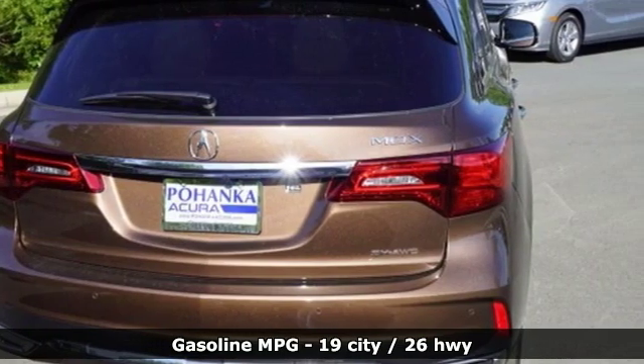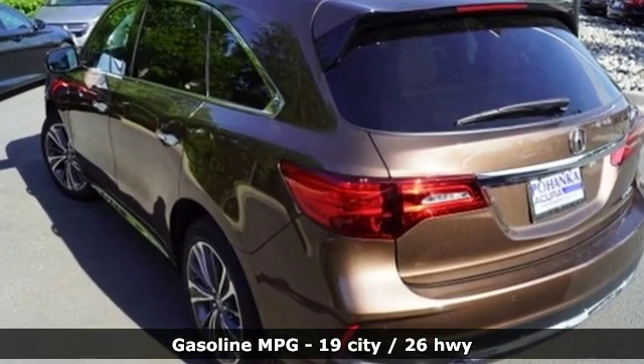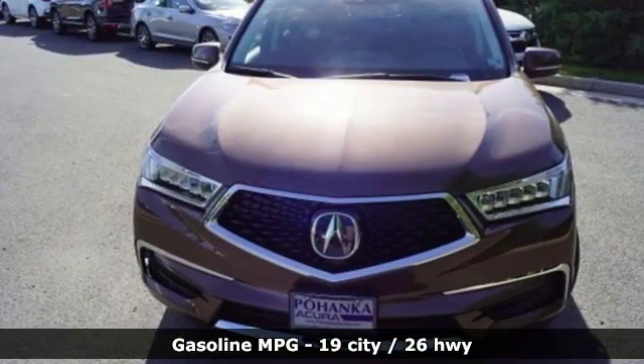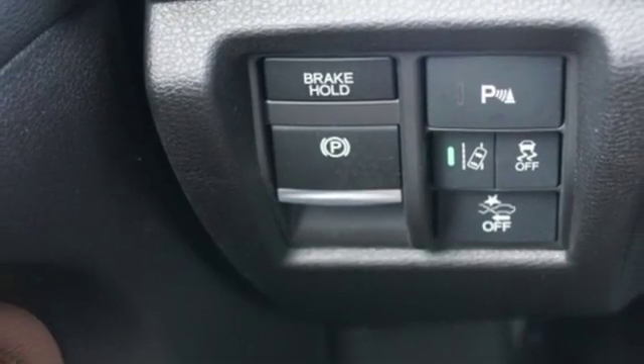Features include a V6 engine, gas pressurized shocks, streaming audio, doors and push button start proximity key, and front heated leather bucket seats.